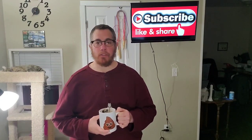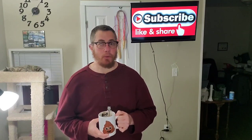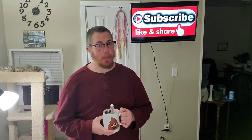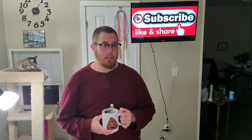Happy Saturday everyone, thanks for checking out my video. This is Derek the Knitwit, and if this is your first time visiting, welcome. Thanks for coming back to all my wonderful subscribers. Today's been a bit of a lazy day.